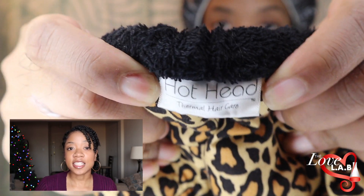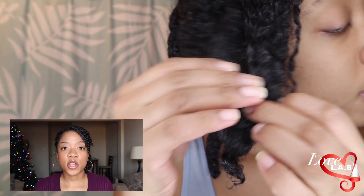As far as the deep conditioner, I can say that I liked it. It made my hair feel super soft and moisturized. I did use it with a heat cap — I always deep condition with a heat cap because I have low porosity hair, and I find that when I deep condition with heat, the conditioner really seeps into my hair better than with no heat at all.